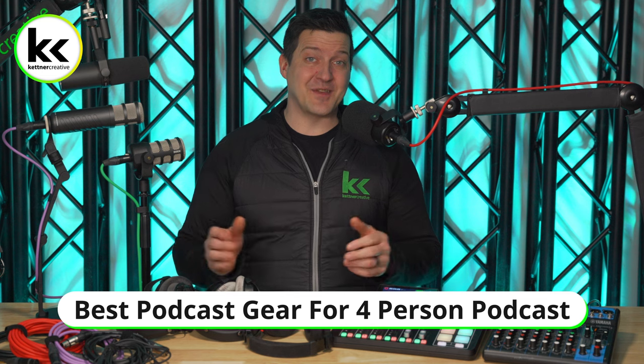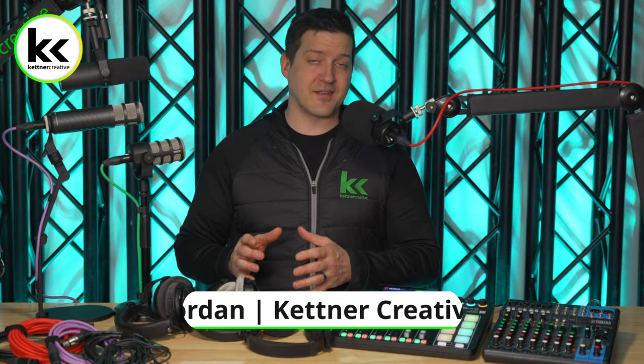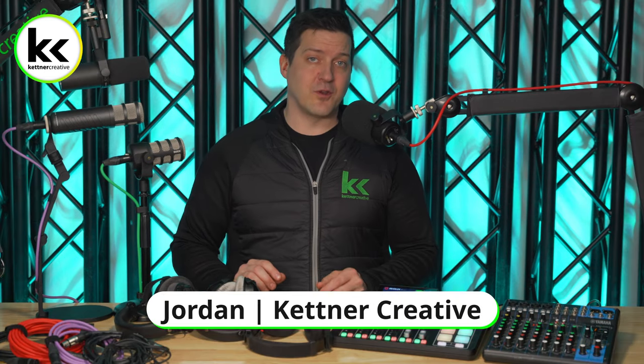In this video, I'm going to show you everything that you need in order to record a four-person podcast. Not only are we going to compare and demonstrate different microphones, mixers, headphones, accessories, cables, cameras, and lighting, but I'm also going to give you a whole bunch of different tips and tricks and things to look for when you're buying your equipment for your podcast.